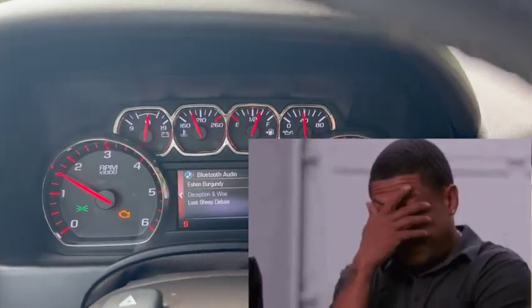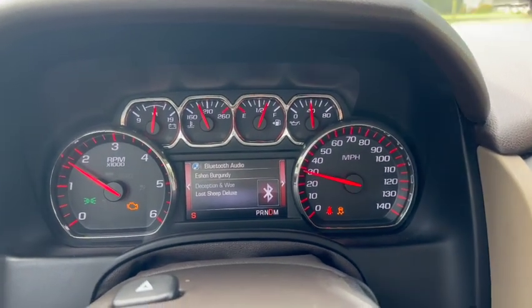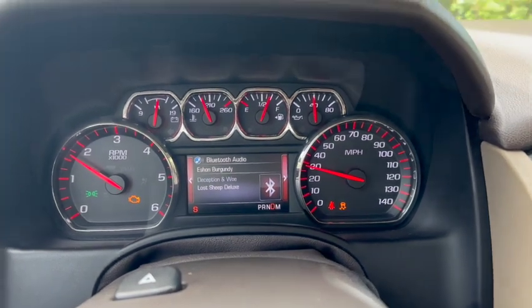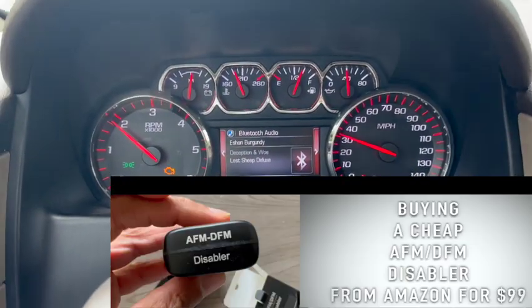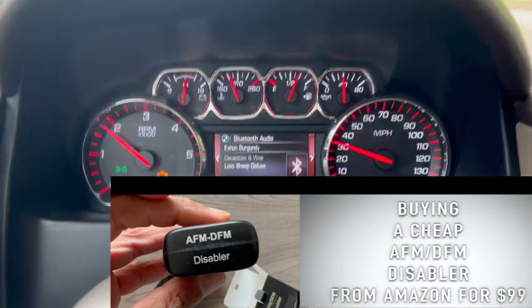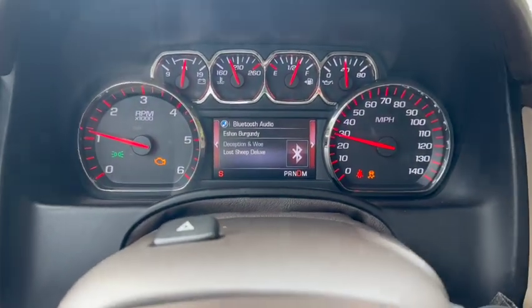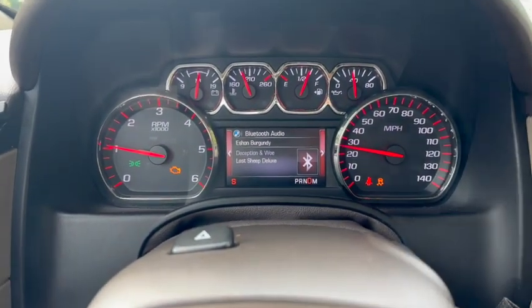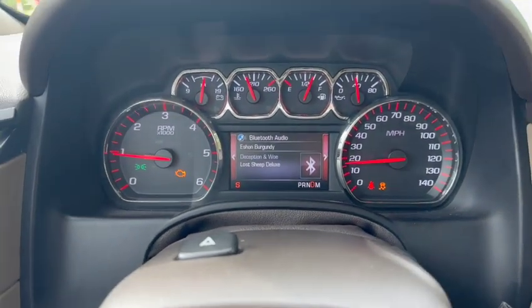If you've been following my channel, you know I run a V8/V4 mode AFM/DFM disabler on my truck in the OBD2 port. That was one of the first things I did for self-diagnosis — I took it out of the port, thinking maybe something tweaked out and I just needed to remove it. I drove it around with the attachment off and there were no changes.